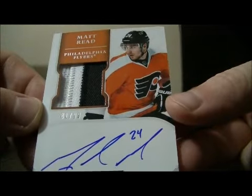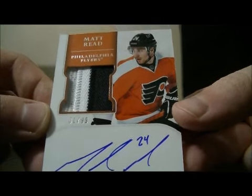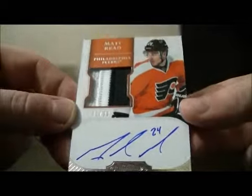We have a nice hit here for the Flyers. It's a short print patch Auto Rookie of Matt Reed. Number 81 out of 99. Nice hit for the Flyers.